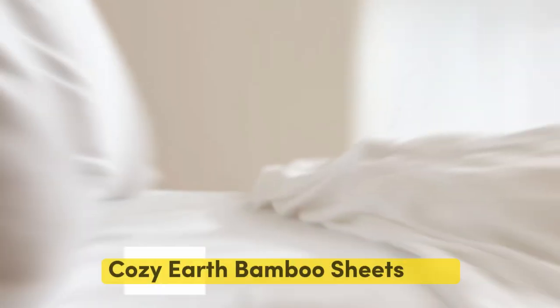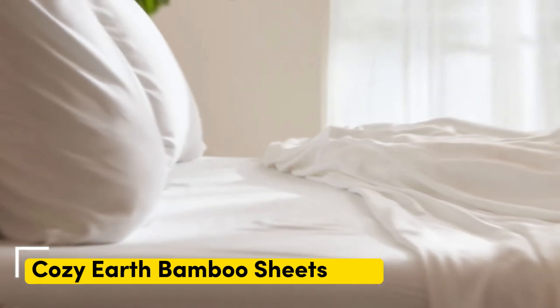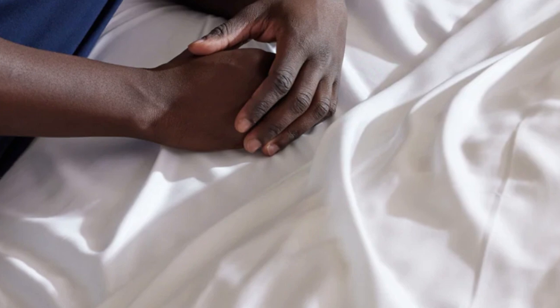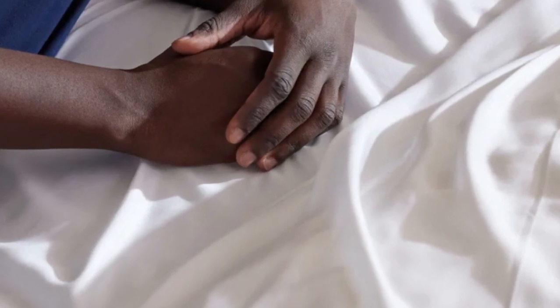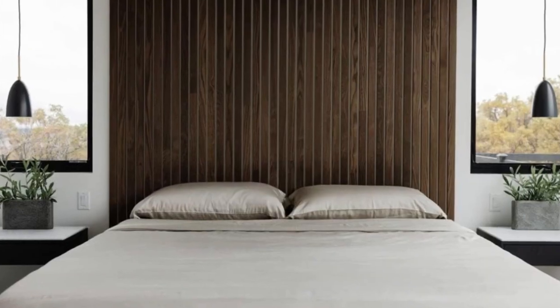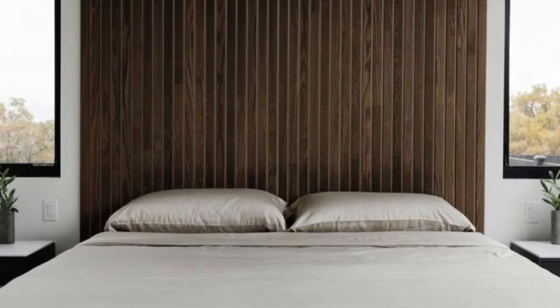Number 3: Cozy Earth Bamboo Sheets. When I think of luxury, I think of celebrities. So when Cozy Earth's bamboo sheet set got endorsed by Oprah as the softest sheets she'd encountered, I paid attention. True to Oprah's endorsement, the Cozy Earth bamboo sheets feel soft to the touch. This is a common characteristic of bamboo sheets, and could also be because of the company's secret weave style.